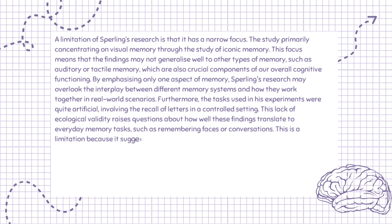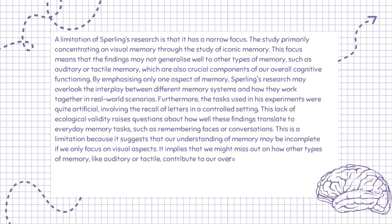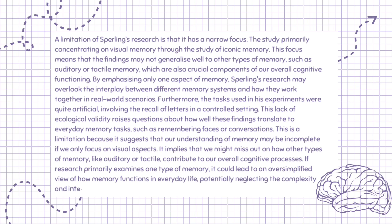This is a limitation because it suggests that our understanding of memory may be incomplete if we only focus on visual aspects. It implies that we might miss out on how other types of memory, like auditory or tactile, contribute to our overall cognitive processes. If research primarily examines one type of memory, it could lead to an oversimplified view of how memory functions in everyday life, potentially neglecting the complexity and interconnectivity of different memory systems.